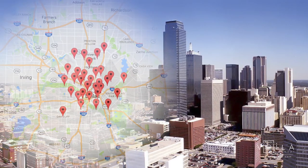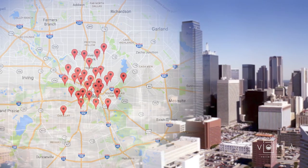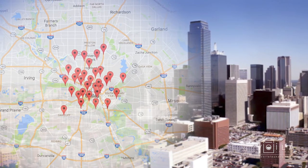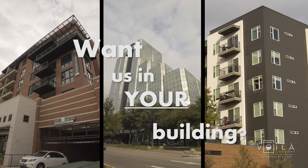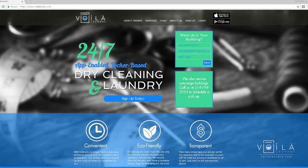With locations in over 30 properties in the Dallas Metroplex, we're doing our best to make life easier for you by giving back your precious time. Want us in your building? Visit us at VoilaLaundry.com and send us the information.